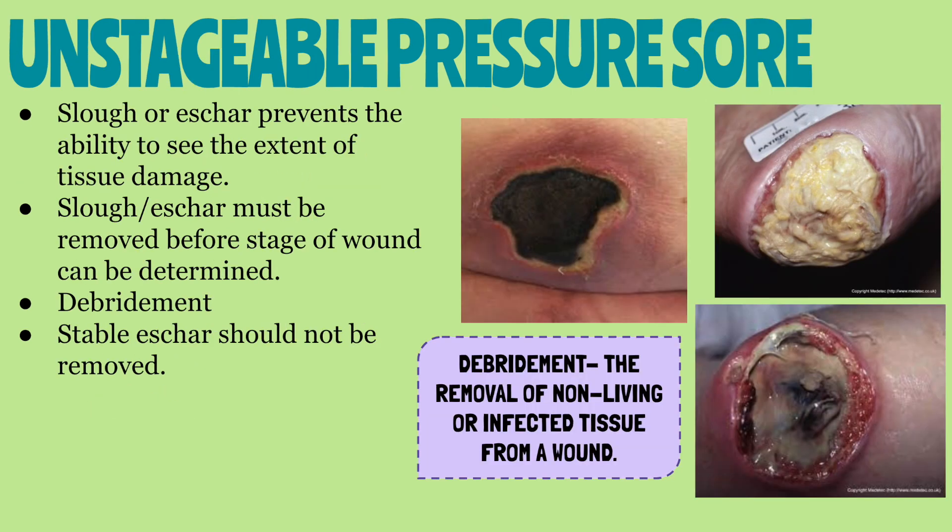When there is so much slough and eschar in the wound that it prevents you from seeing how deep the pressure sore is, the pressure sore is considered unstageable. When the slough is removed, it will either be a stage three or stage four pressure injury, since slough or eschar does not appear in stage one or two. The slough or eschar must be removed first before the wound can be staged, through a process called debridement. Debridement is when necrotic or infected tissue is naturally, mechanically, enzymatically, or surgically removed. Note that eschar must be mobile to be debrided — stable eschar cannot be removed.